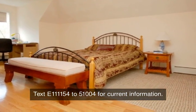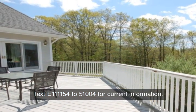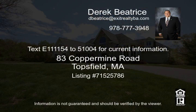For more information or to view this property, please contact Vicki at 617-335-0007, or text VIEW to 511154 for current information.